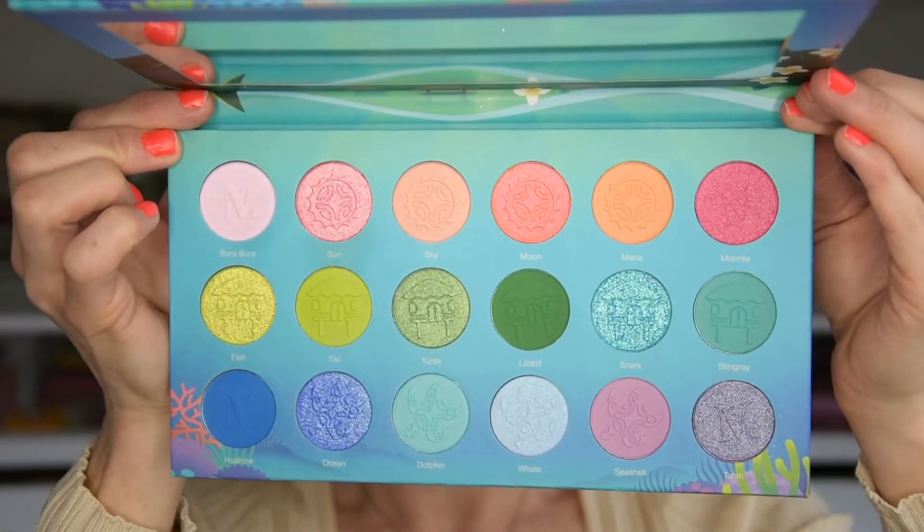I'm gonna do two looks and I already have a first impression up on my channel, so I will try to leave it in the card and down below. I have used this palette when I go to work and I actually filmed the first look in my new beauty room. The lighting from the window was too strong — I didn't have curtains — so it didn't look good and I had to erase that footage. So yeah, here we are.